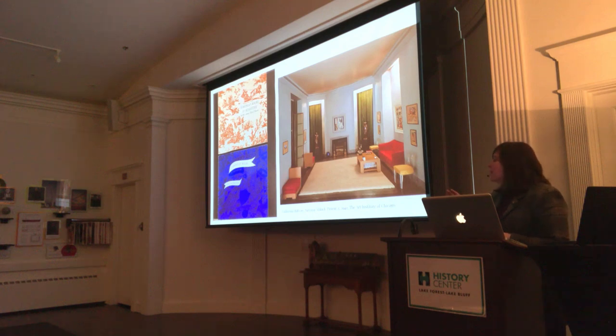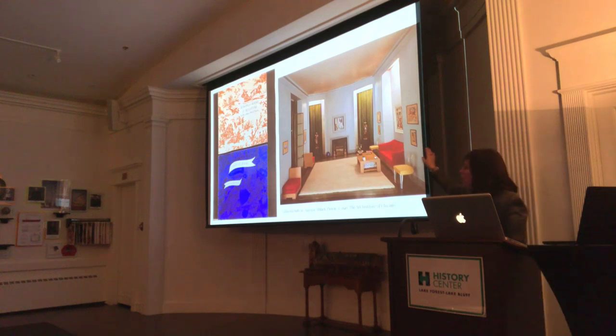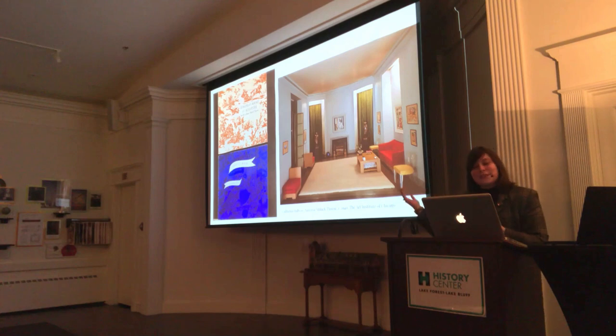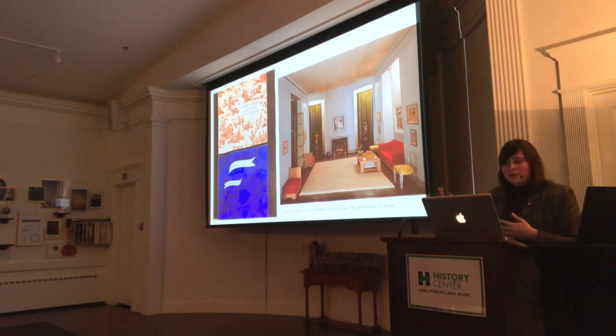One of the things I particularly appreciate about this example is that all of the art featured in the room was painted by real artists. The painting right above the red sofa is by Fernand Léger, the famous Cubist French artist. So even though modern design was not to her taste, she still made a very nice modern room.